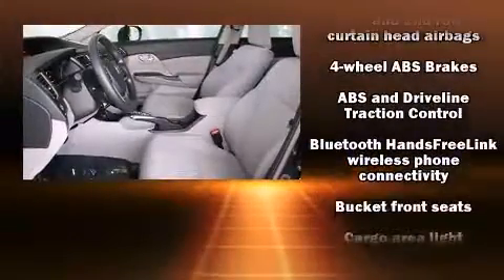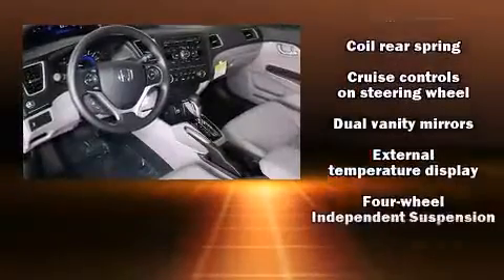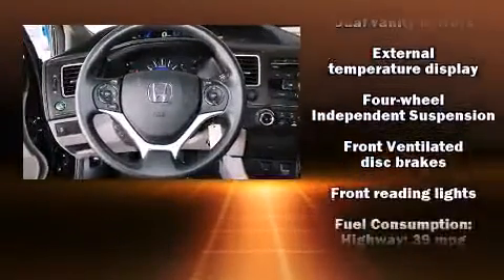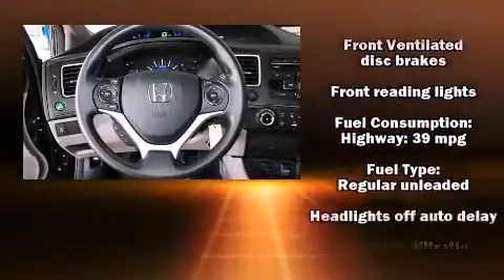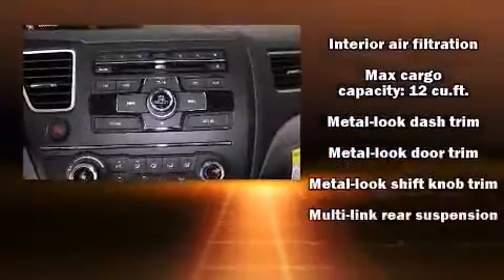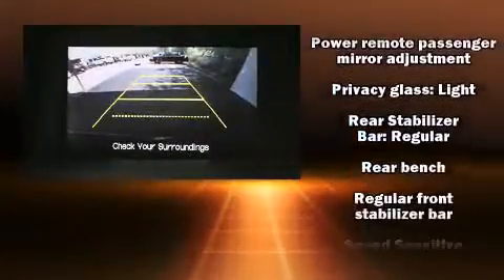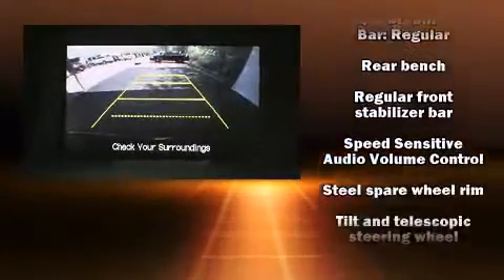and four well-positioned speakers. Honda ensures the safety and security of its passengers with equipment such as dual front impact airbags with occupant sensing airbag, head curtain airbags, traction control, brake assist, a panic alarm, and ABS brakes.